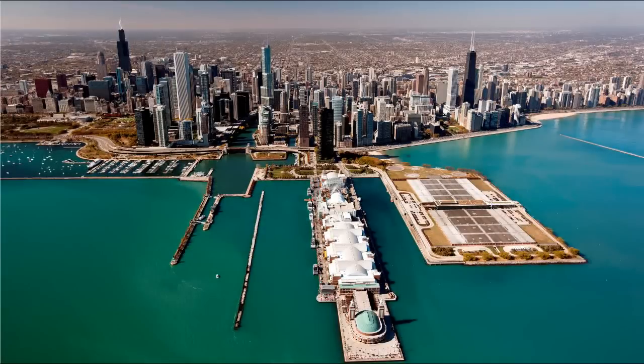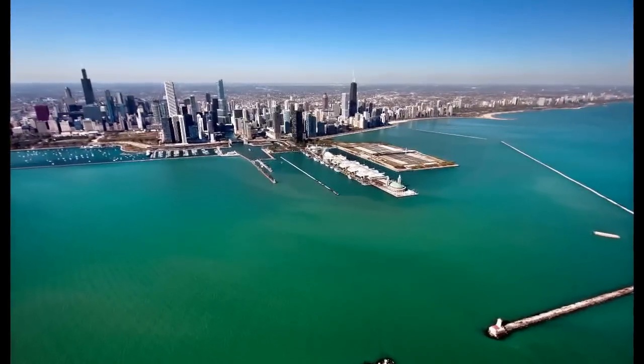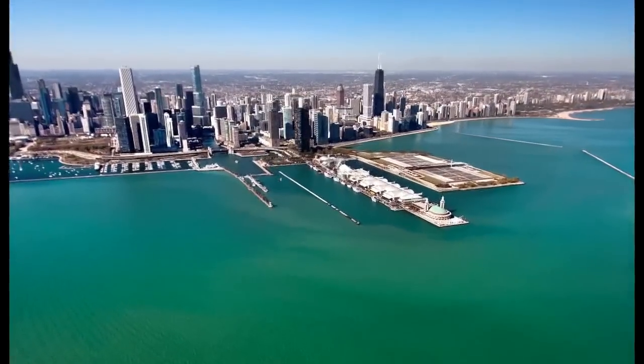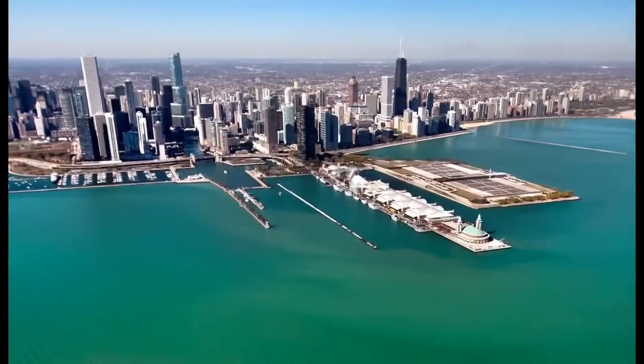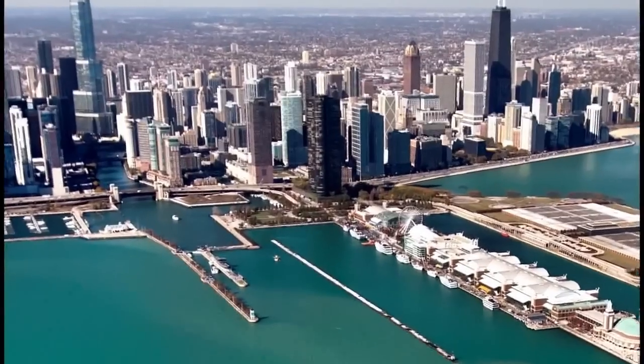While many Chicagoans like to consider it a work of Mies van der Rohe, it was actually designed by two of his students, John Heinrich and George Shipwright. It was based on a Mies 1922 design for an office tower that was never built.